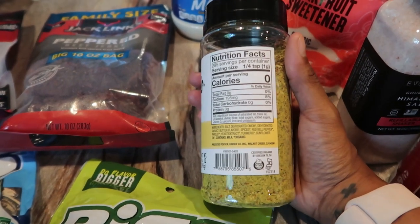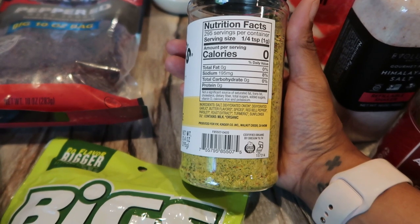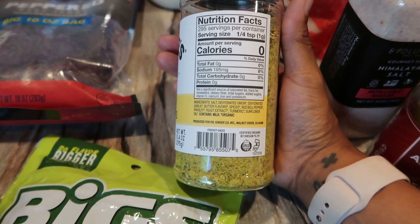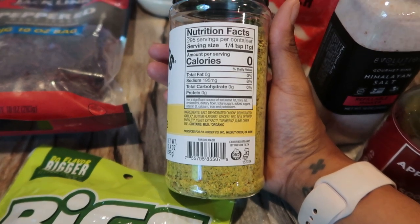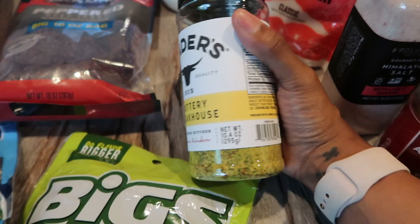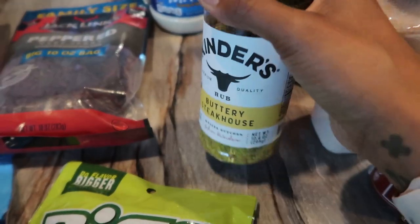This seasoning looked really good because we did pick up some steak. It's salt, dehydrated onion, garlic, butter flavors, spices, red bell pepper, parsley, yeast extract, turmeric, and sunflower oil. Something about it just sounded really yummy so I went ahead and picked that up, and I'm excited to try it on some of our steaks this week.